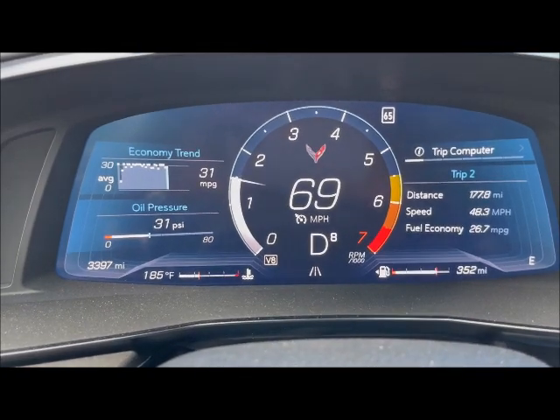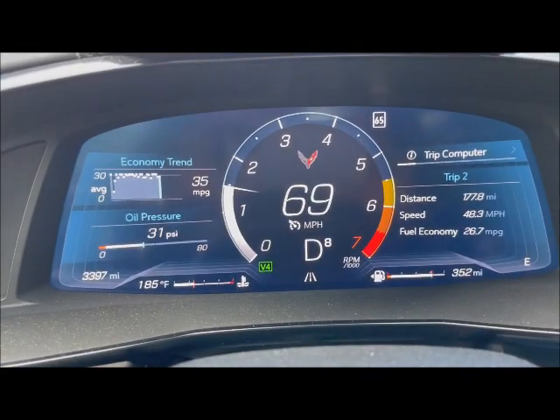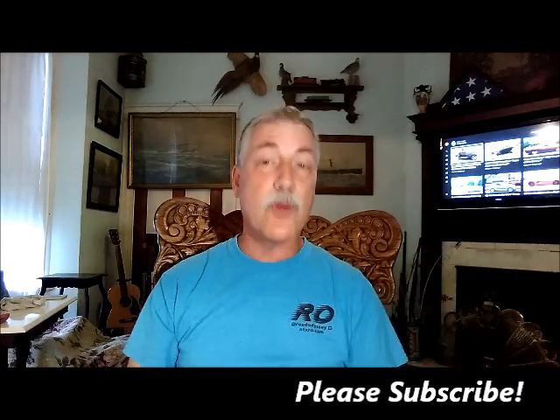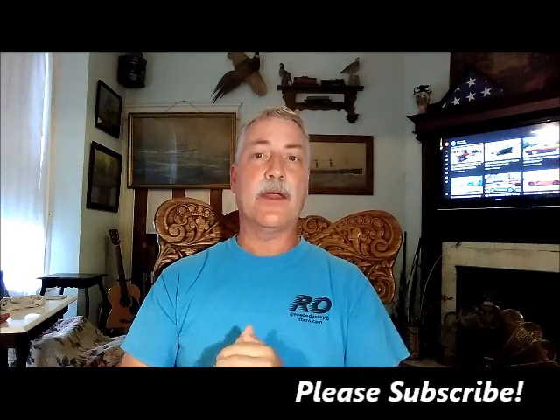Thank you so much for watching this video. I really do appreciate it. Please subscribe down below. Thank you very much. Hope this video helped you all think a little bit more about your C8 Corvette, or if you're waiting on a C8 Corvette, maybe these are some of the reasons why you want to wait — you want some of these bugs worked out. Anyway, hope it was informative enough for you and enjoyable. So with that, relax, take it easy, and I will see you later.